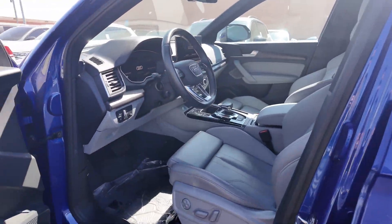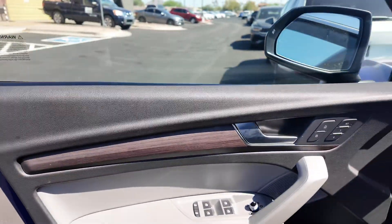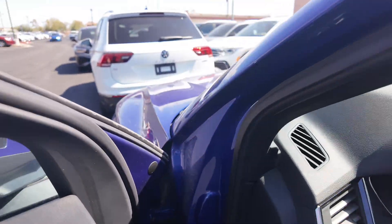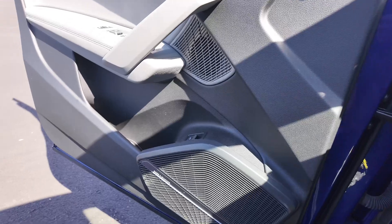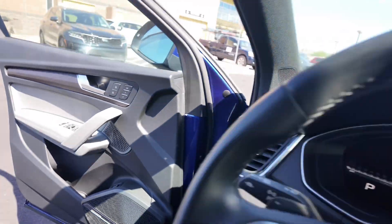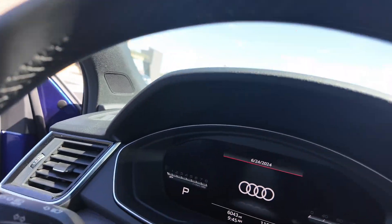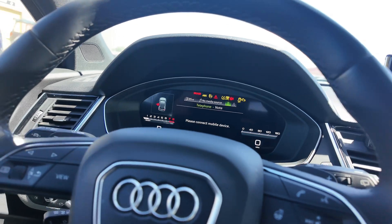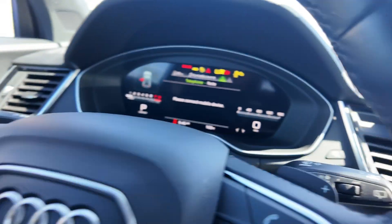Going to the inside, you get power adjustable seating with a wooden inlay and two settings, which is great for the driver. On the interior you'll find a Bang & Olufsen sound system, a leather-wrapped heated steering wheel, and paddle shifters.